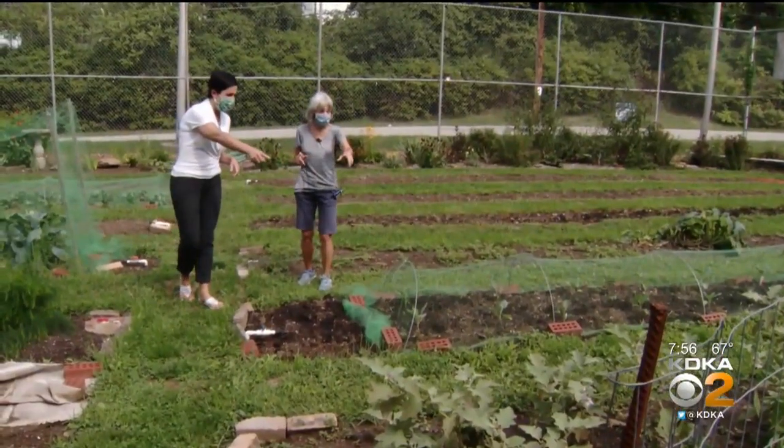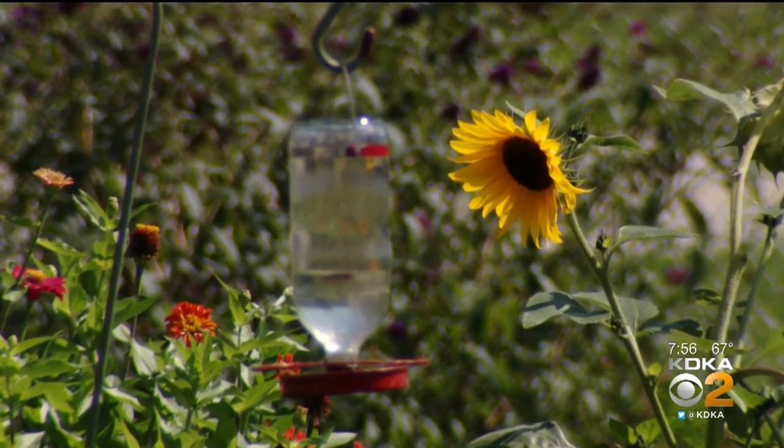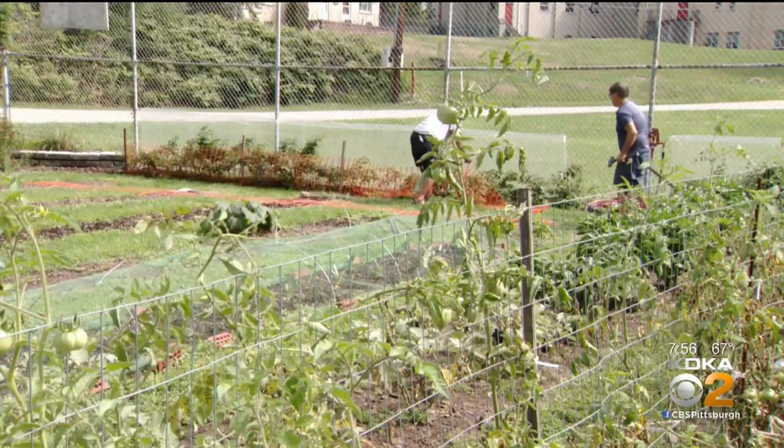These look like — are these eggplant? Eggplant and green peppers. A grant from Grow Pittsburgh financed the first two years, but now it's sustained by donations and volunteers.